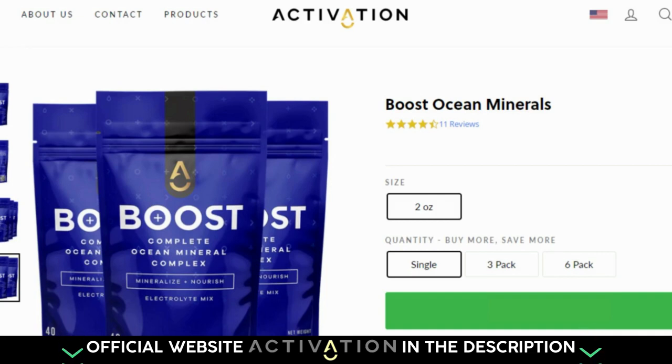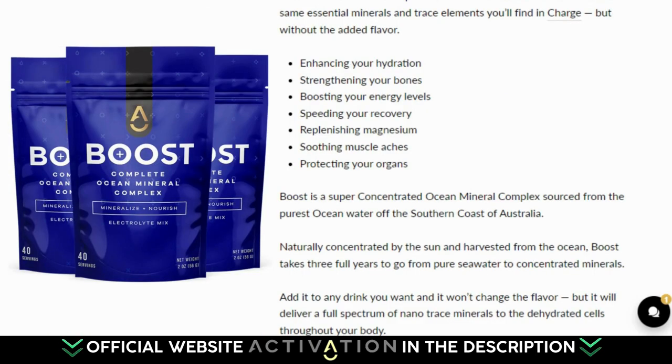Boost Ocean Minerals Complex offers a more concentrated dose of the same essential minerals and trace elements, but without the added flavor. Boost Ocean Minerals focuses on tackling problems with poor nutrient metabolism. With Boost Ocean Minerals, you will get the following benefits: enhancing your hydration, strengthening your bones, boosting your energy levels, speeding your recovery, replenishing magnesium, soothing muscle aches, and protecting your organs.